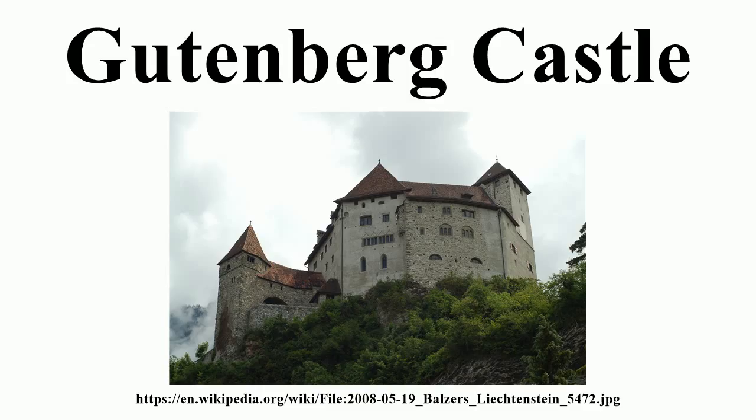The castle hill has been inhabited since the Neolithic period. Archaeological digs have uncovered several prehistoric artefacts, including the 12 cm Mars von Gutenberg figurine, now on display in the Liechtenstein National Museum.